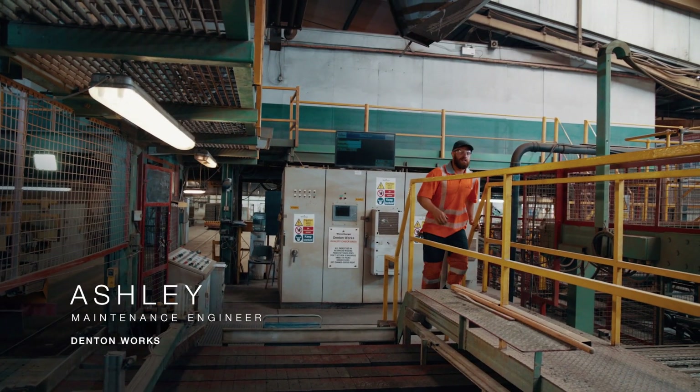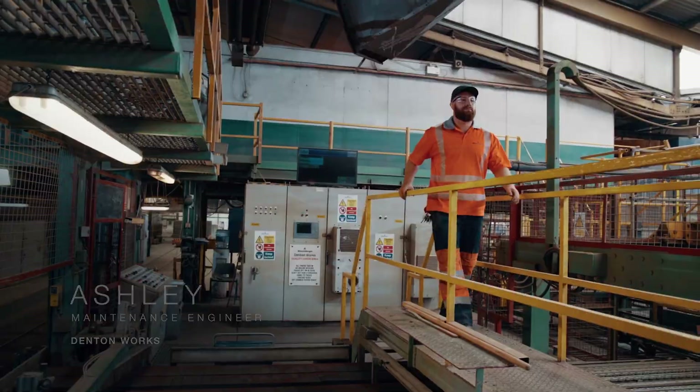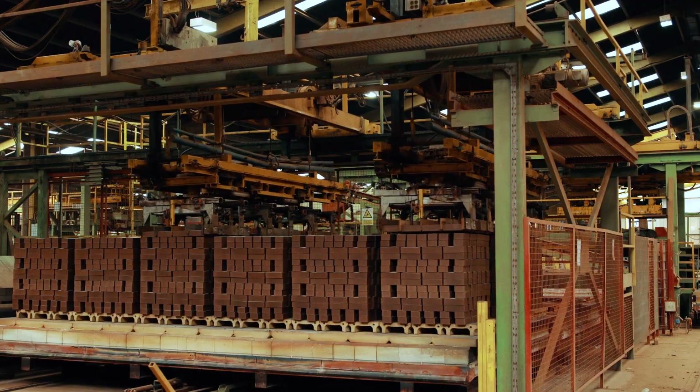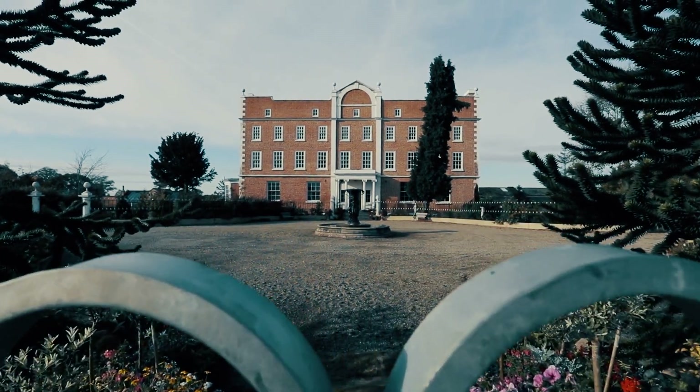My name is Ashley Platt-Hughes. I'm a maintenance fitter here at Wiener Burger at the Denton factory site. We take the raw material from the local Corian Gosser and bricks are produced and manufactured here, which are then packaged and shipped out to customers and building projects around the country.